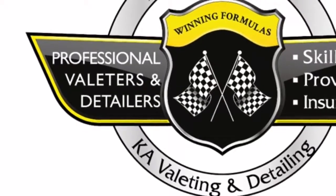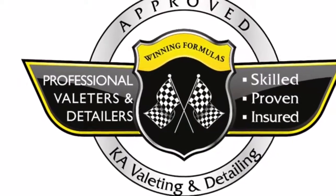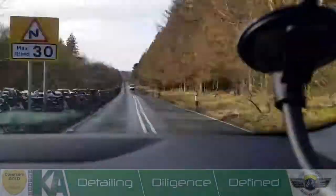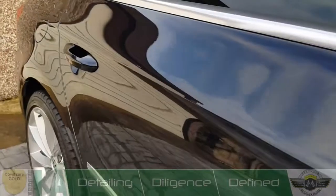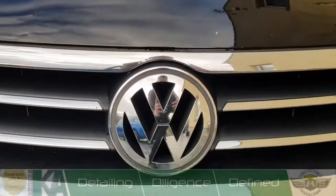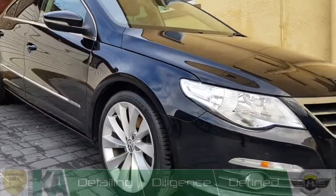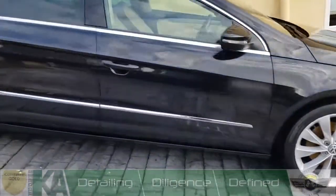It's a quick walk-around video of the Passat CC we have been giving our silver package to this afternoon. Not overly dirty on arrival — it's quite a nice car, very well looked after. Just a few bits that the owner wanted me to touch upon, like the cream dashboard on the interior. The wheels required a little bit of acid wheel cleaner to remove some stubborn brake dust.